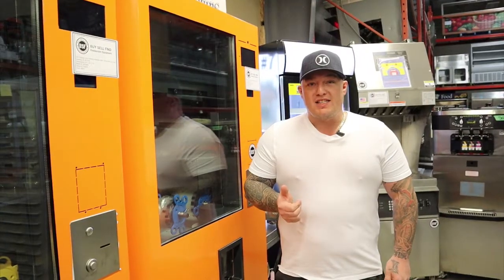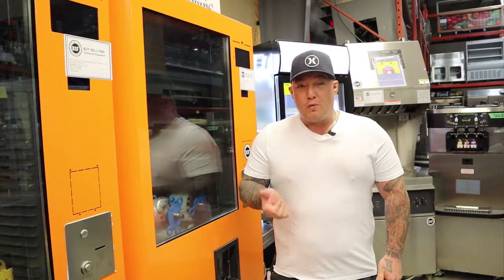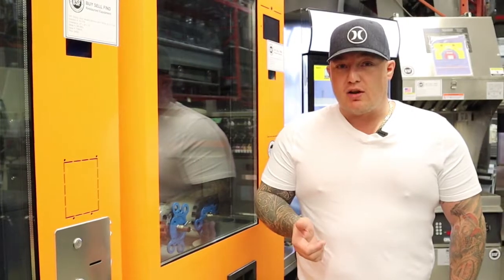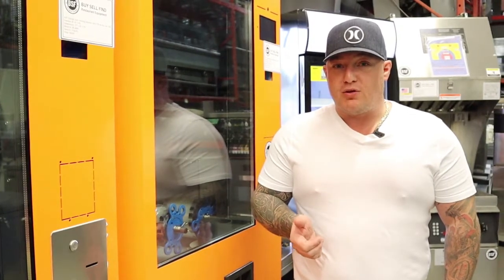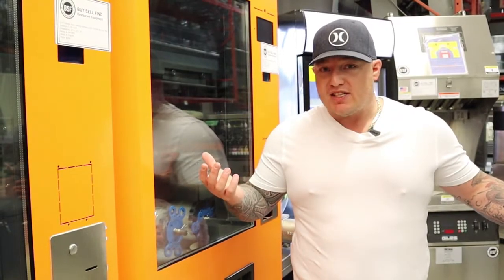Although our warehouse consists of mostly next to new and refurbished equipment, we now have access to a wide range of new equipment as well. If you need restaurant equipment and we don't have it in stock, we will do our best to go out and find it for you — like these orange juice vending machines. Like, who even knew these things existed?